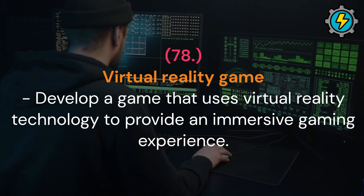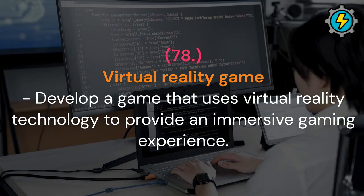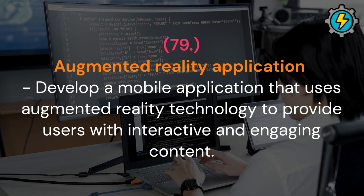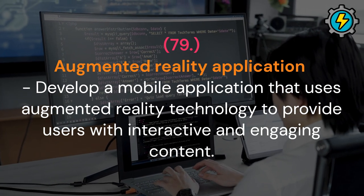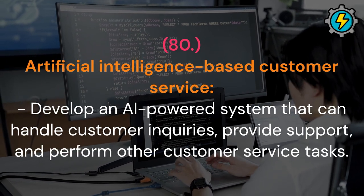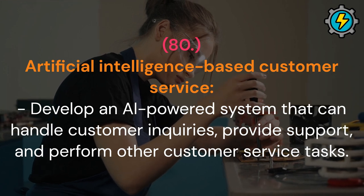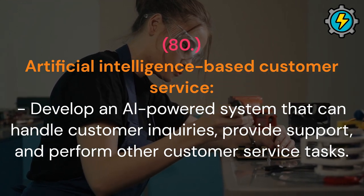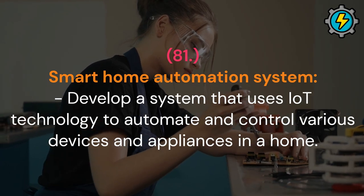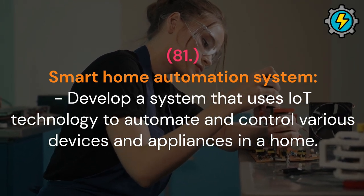Virtual reality game: develop a game that uses virtual reality technology to provide an immersive gaming experience. Augmented reality application: develop a mobile application that uses augmented reality technology to provide users with interactive and engaging content. Artificial intelligence-based customer service: develop an AI-powered system that can handle customer inquiries, provide support and perform other customer service tasks. Smart home automation system: develop a system that uses IoT technology to automate and control various devices and appliances in a home.